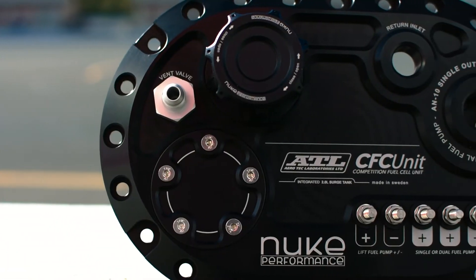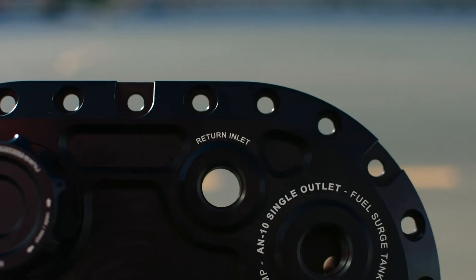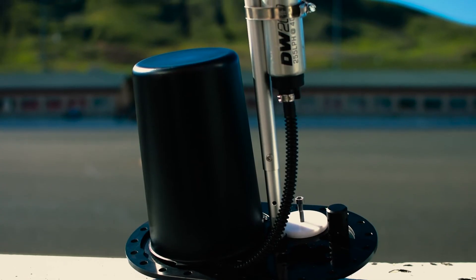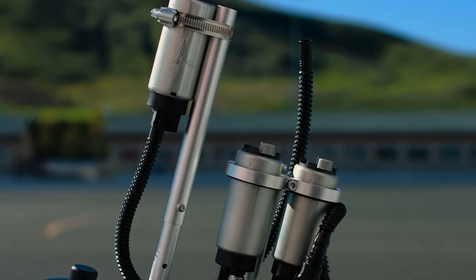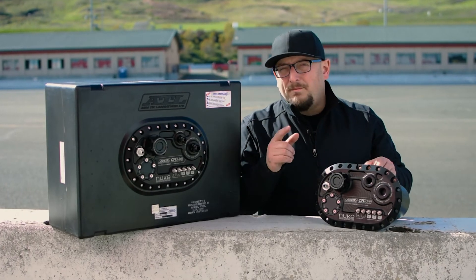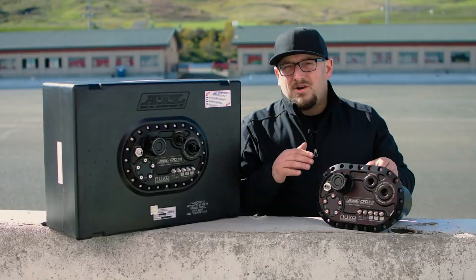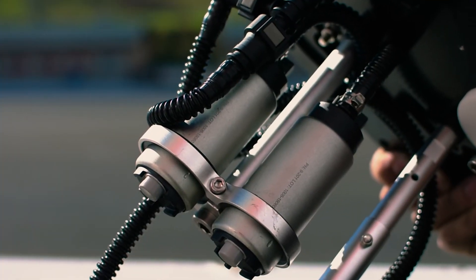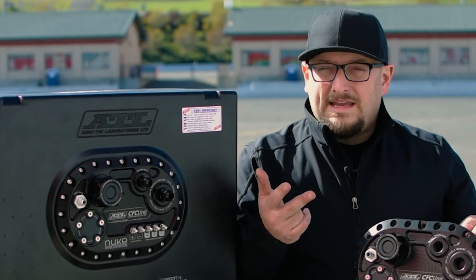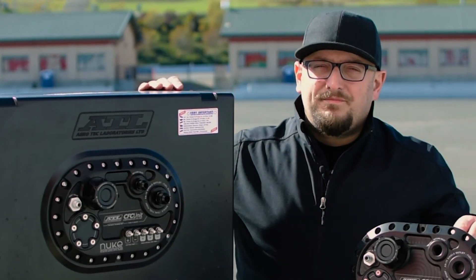The ATL CFC unit utilizes ORB fittings on the outlet and on the inlet. Like all CFC units, the ATL version integrates a fuel hanger and a surge tank into the tank. With the available Quick Connect fuel pump mounting kit, common fuel pumps are easy to set up in your custom fuel system. This all works perfectly with ethanol, methanol, and gas in an FIA-approved fuel cell.